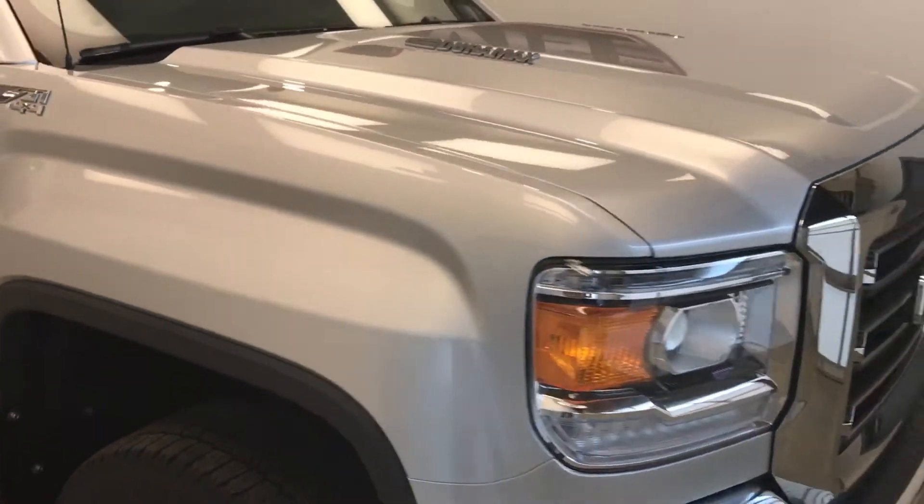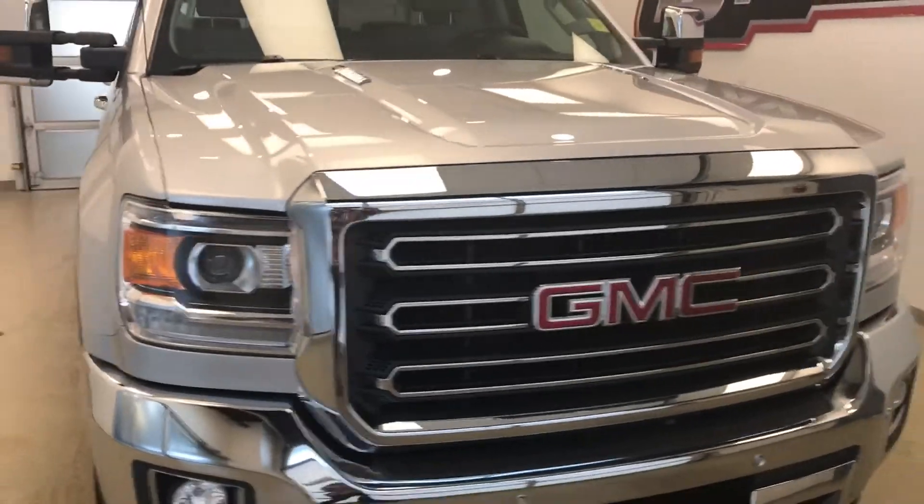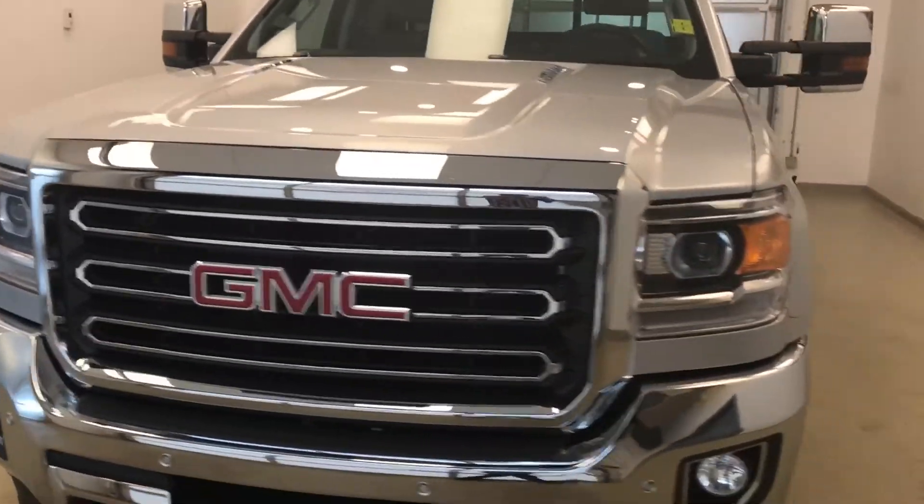Once again we're viewing stock number 172457 on a 2016 GMC 2500 Crew, and our exterior color is silver.